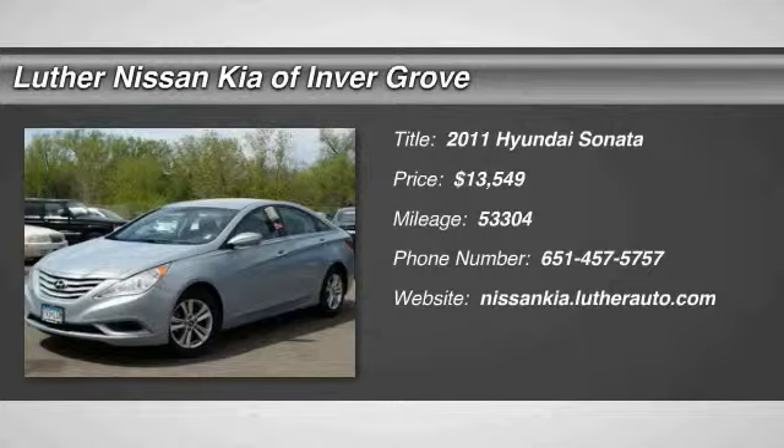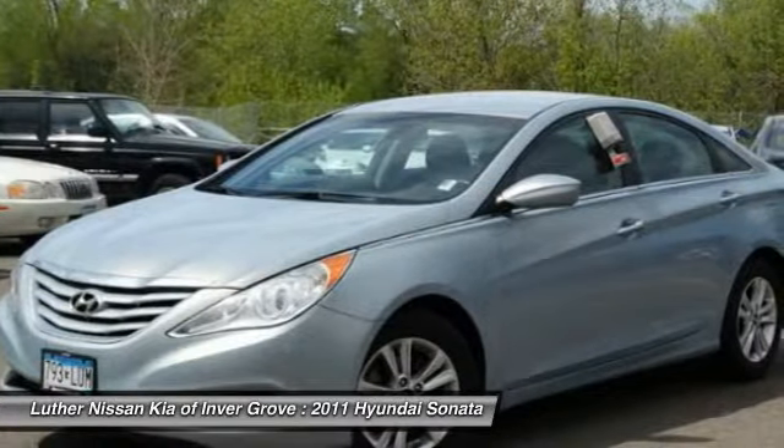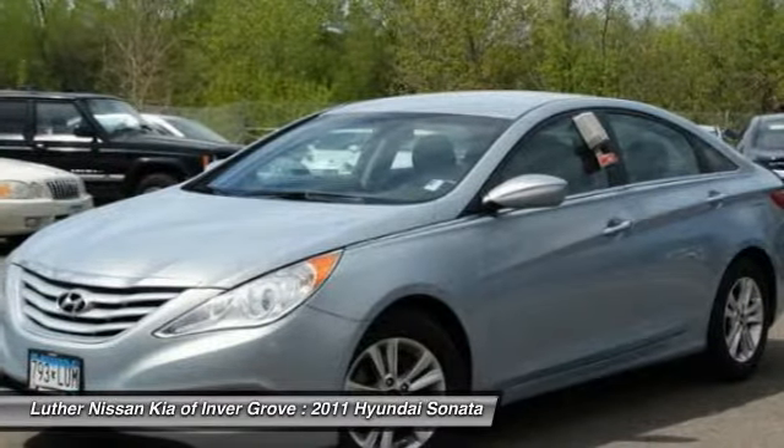The 2011 Sonata has a long list of technologically advanced interior features and options that make driving safer, more convenient and much more fun.